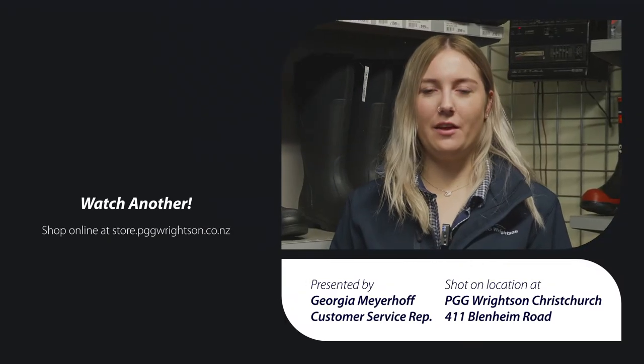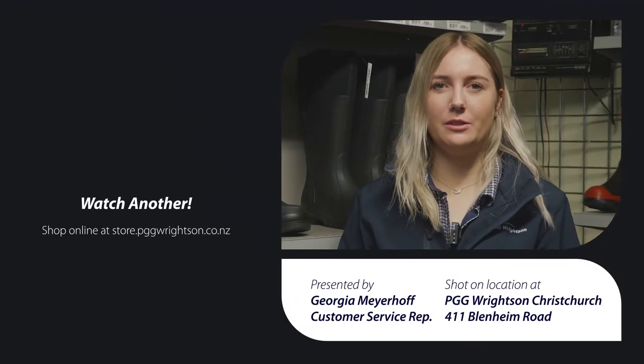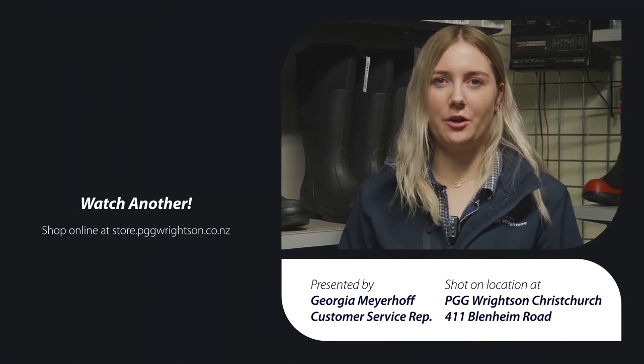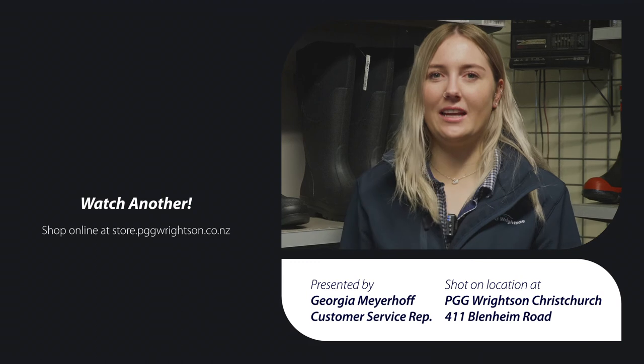Thank you for watching. If you have any questions, please feel free to come into your local store or even visit our brand new e-commerce website. If you would like to watch the next video, please click here. Thank you again and see you next time.